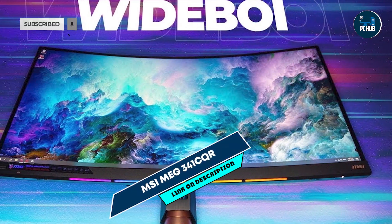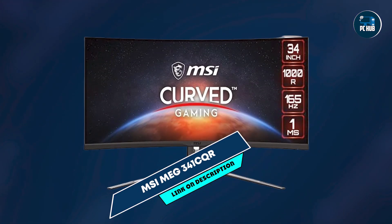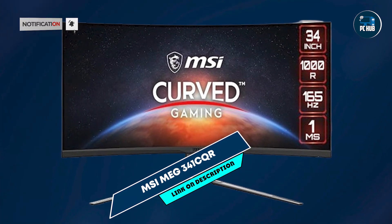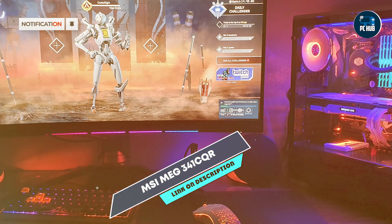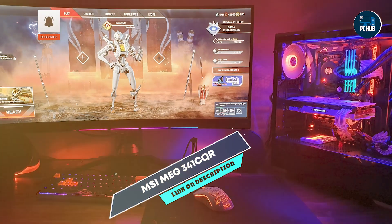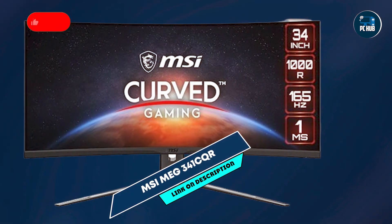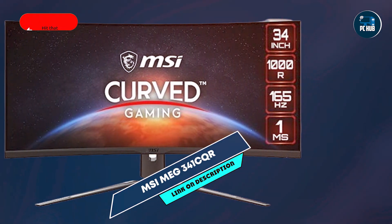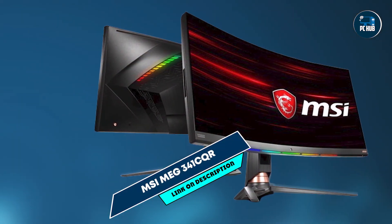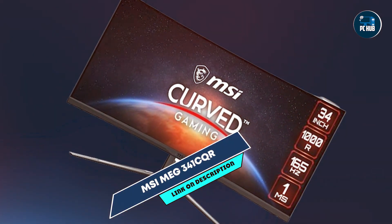Taking our fourth spot is the MSI MEG 341CQR, a 34-inch curved gaming monitor designed to provide a high-performance and immersive gaming experience. Featuring a UW QHD resolution and a VA panel, it combines speed and visual clarity for enhanced gameplay. The monitor boasts a 144Hz refresh rate and a 1ms response time, ensuring smooth and responsive gameplay. It supports HDR 400 for improved color depth and contrast, delivering more lifelike and vibrant visuals.